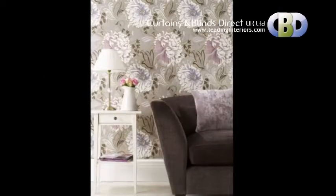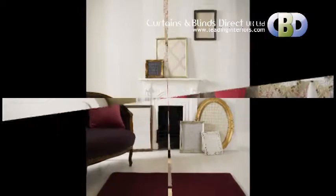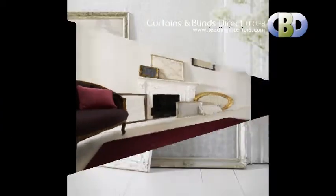Ideal for adding color, pattern, and a dramatic impact to your home. Curtains Blinds Direct UK Limited offer great value for money.